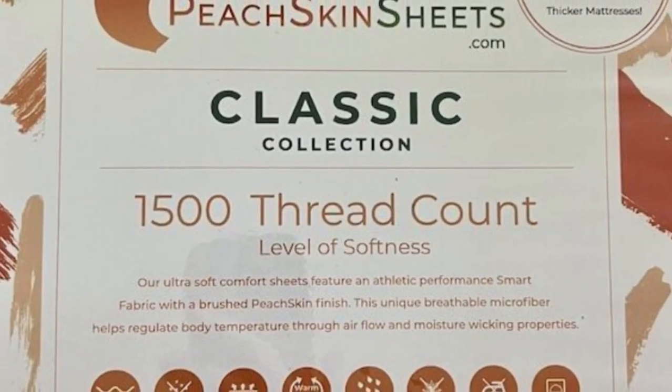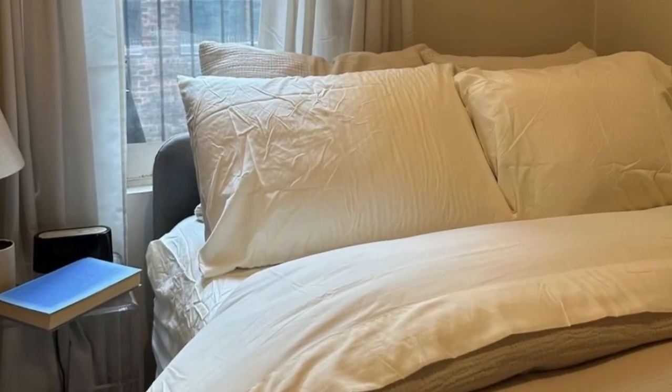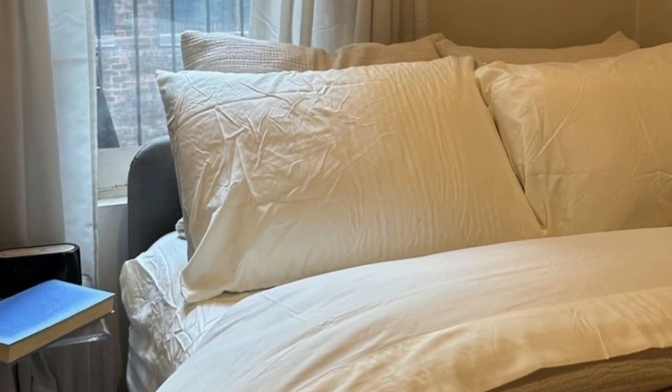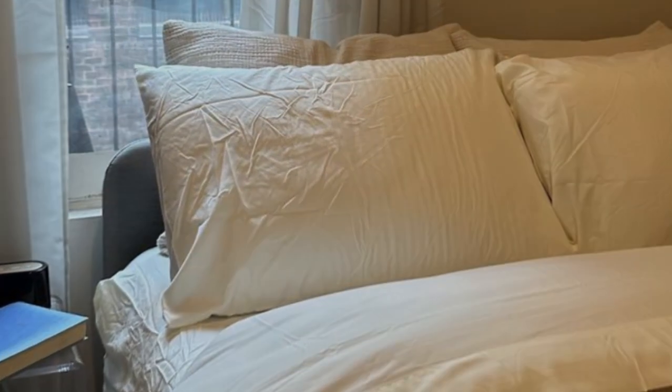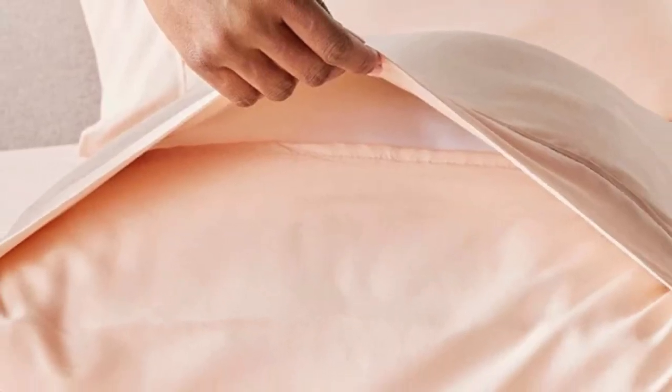You can choose between 23 colors ranging from neutrals to bright red, blue, and orange. Peach Skin Sheets offers a 30-day guarantee during which you can return the sheets for a full refund minus shipping costs. The classic sheet set is backed by a one-year warranty against structural defects.